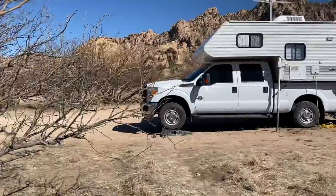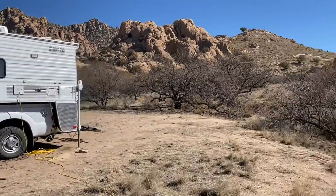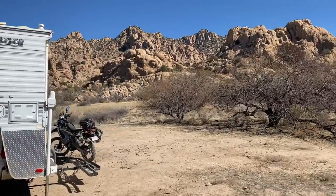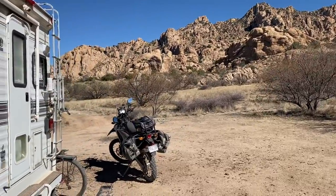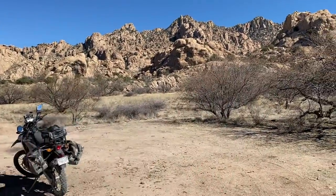Folks, this is definitely a nice little dispersed camping spot I found here in the Coronado National Forest. And of course right behind me is the Dragoon Mountains. Lots of hiking out through here. The weather's been great — about 70s during the day, and sometimes it gets down to the high 30s at night. Then you got the Dragoon Mountains as a backdrop.